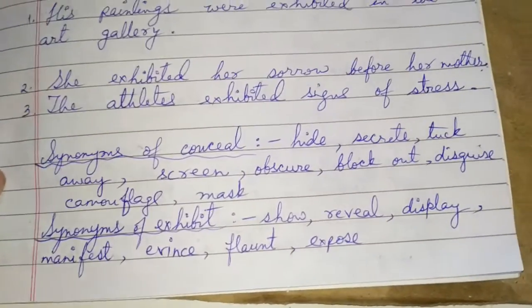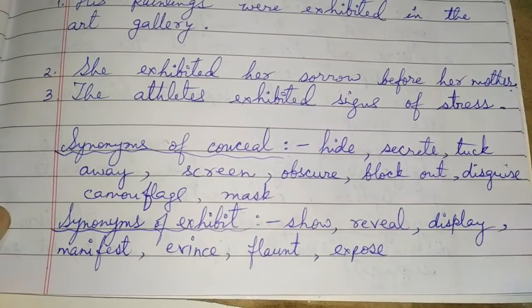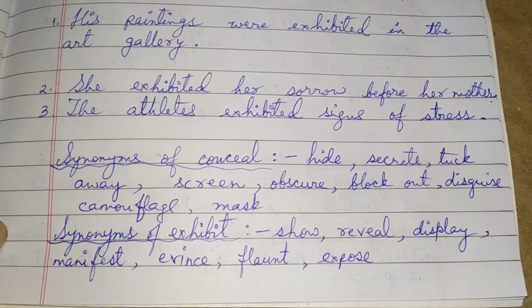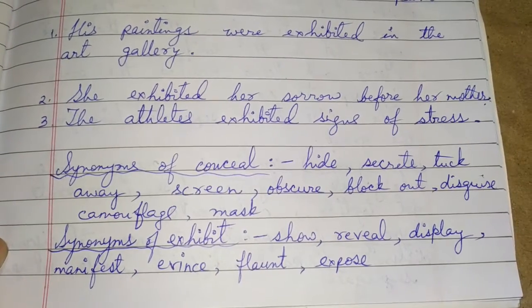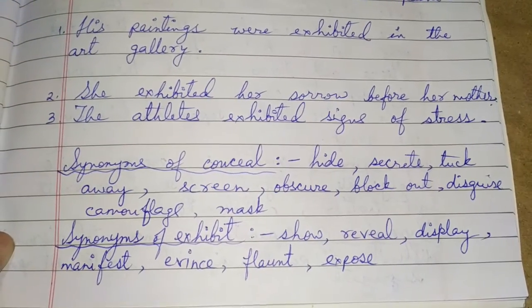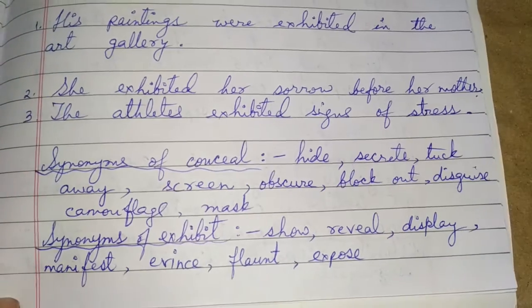Some synonyms of conceal are: hide, secrete, tuck in, tuck away, screen, obscure, block out, disguise, camouflage, or mask. Here the word mask is not a noun but a verb — to mask something means to hide something.